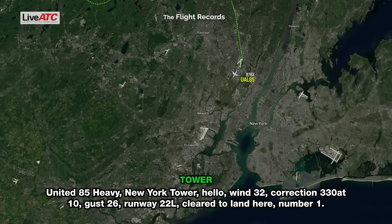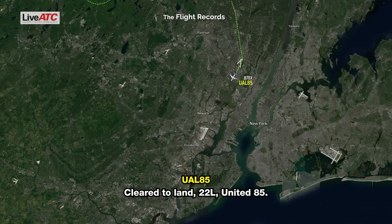Wind 330 at 10, gust 26, runway 22 Left, cleared to land, number one. Turn to land, 22 Left, United 4.